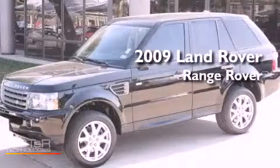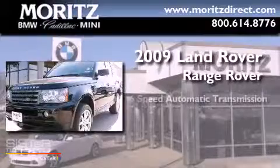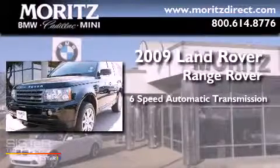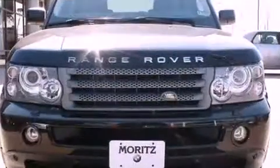This is a 2009 Land Rover Range Rover. This vehicle has seating for five adults, a 4.4-liter V8, and the added capability of four-wheel drive.